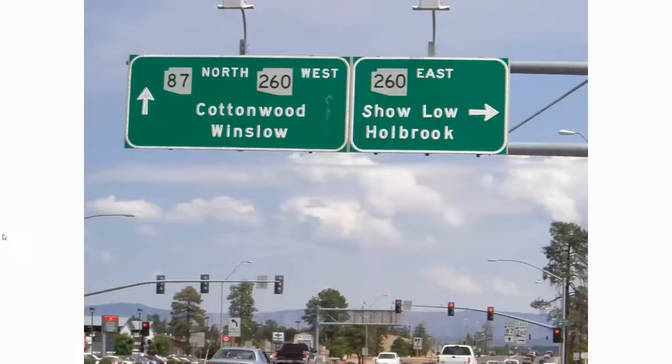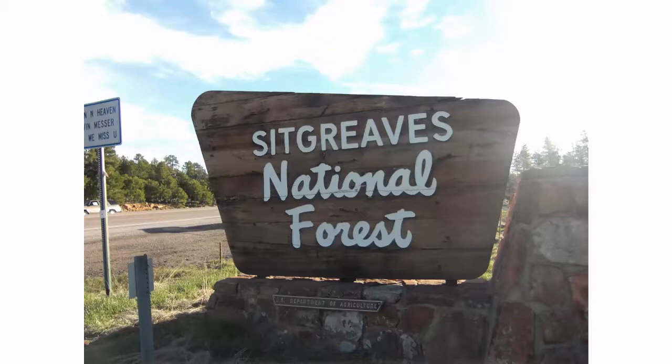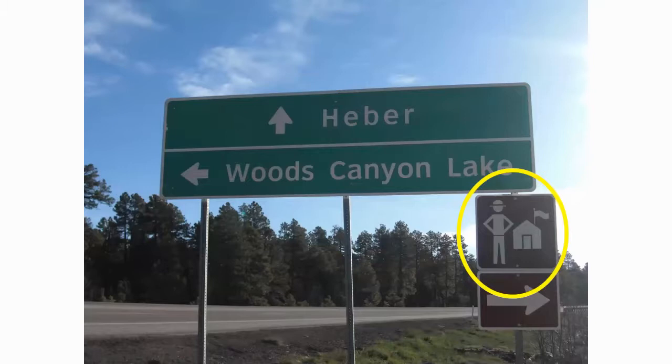The easternmost lake is Black Canyon. To get to any of these lakes, go into Payson and take a right on the 260 heading east. There's a McDonald's on the right-hand side at a pretty prominent intersection, real easy to see. All the Rim Lakes can be reached from there, or you can come up from the Camp Verde area on the 260, but it's a lot further to go. Head east towards Heber - at the top of the hill is the Sitgraves National Forest sign. Just past that is a sign where you can go left to Woods Canyon or straight ahead towards Heber. There's a station there with a regular bathroom - after the drive up, it's a rather convenient stop.